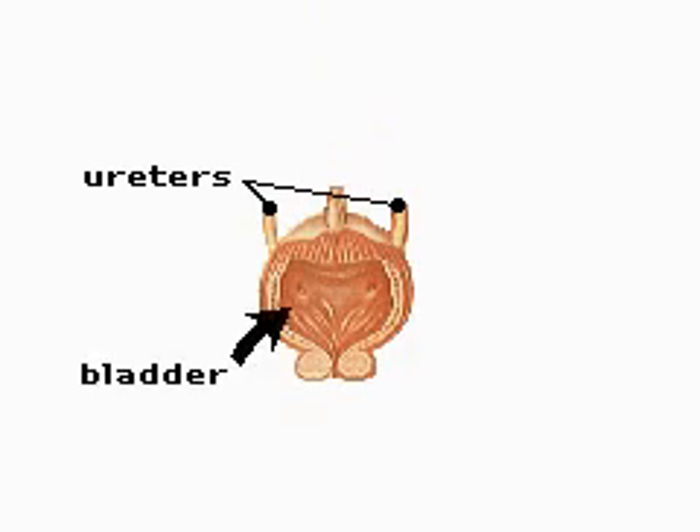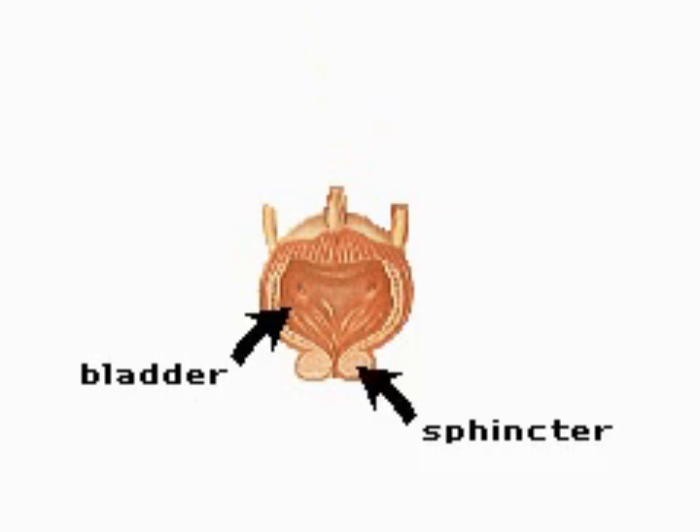With continuous filling, the bladder, a muscular bag, expands until it holds about one pint of fluid. A circular band of muscle around the neck of the bladder, the sphincter, controls the release of urine from the body.